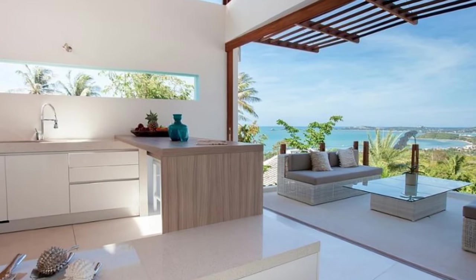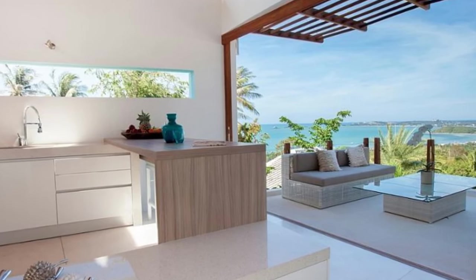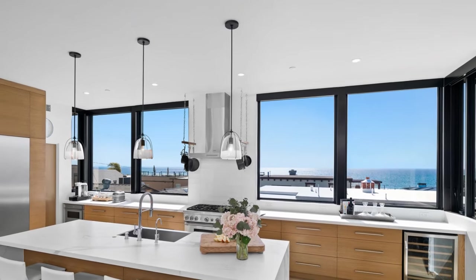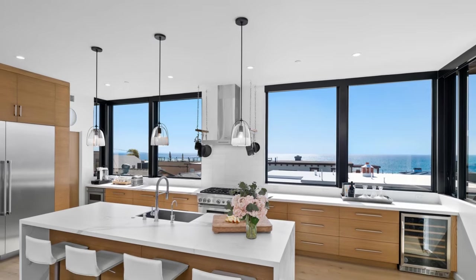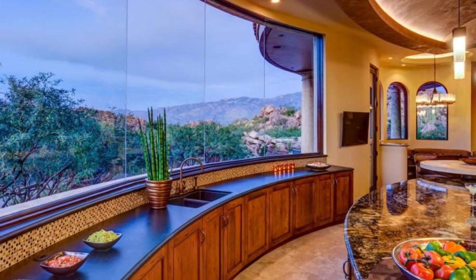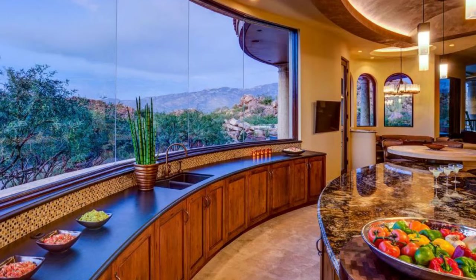1. Location, location, location. The first step in designing a kitchen with a stunning view is to consider the kitchen's location within the home. Ideally, it should be positioned to take advantage of the most scenic vistas available. Whether it's overlooking a lush garden, a serene lake, or a breathtaking mountain range, the kitchen should be oriented to maximize visual impact.